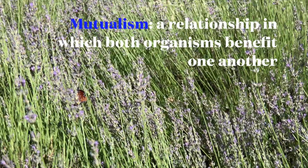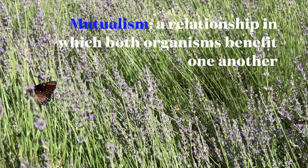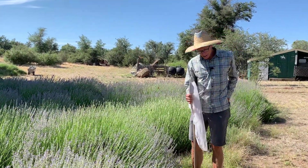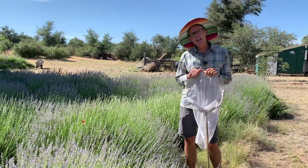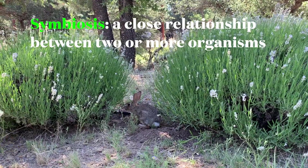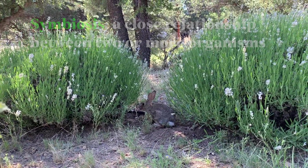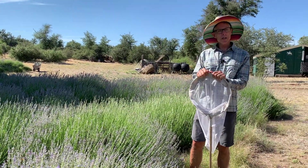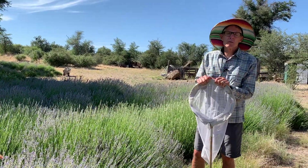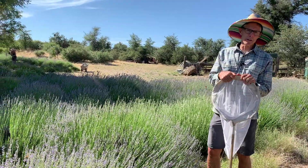Mutualism is a relationship between two organisms where the organisms seem to benefit one another. There's quite frequently a misunderstanding of the difference between symbiosis and mutualism. Symbiosis in the world of ecology means a close relationship between two or more organisms. Mutualism is a type of symbiosis — it's a relationship where both species benefit.